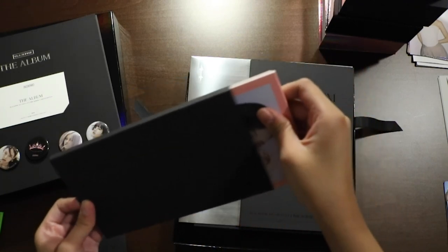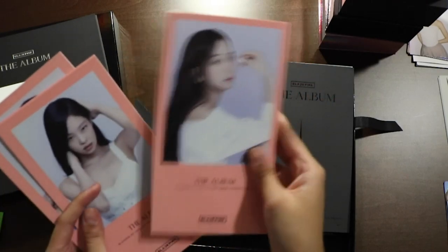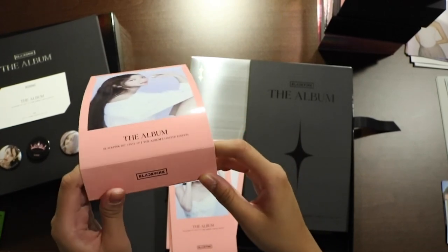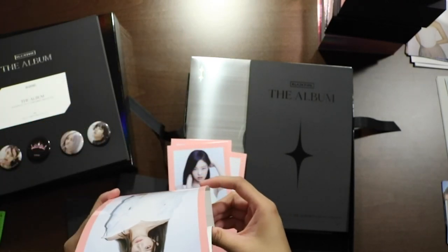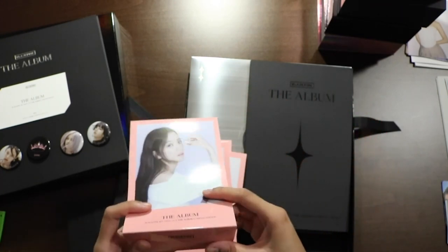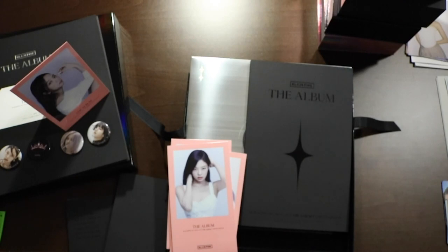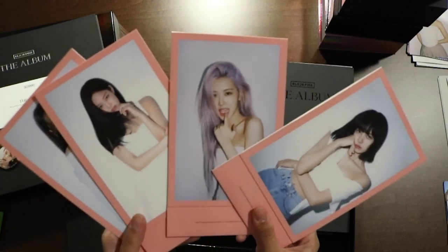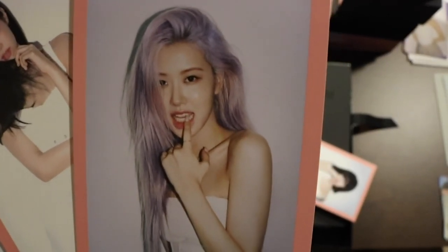Oh, I think these are the standing photo cards — yup, yup, yup. So these are standing, so you can stand them on your desk when you want to stare at them. You know, like when you go to a restaurant and they have these tent cards with the special menus? Same idea, same concept, because Blackpink is a meal. These are the photos you get on one side, and the other sides — whoa.